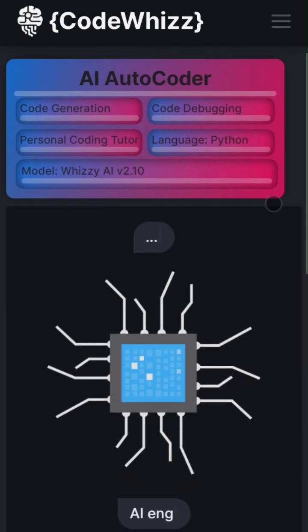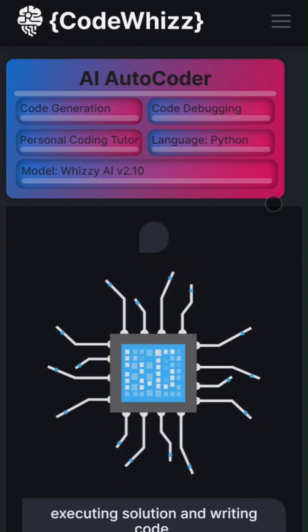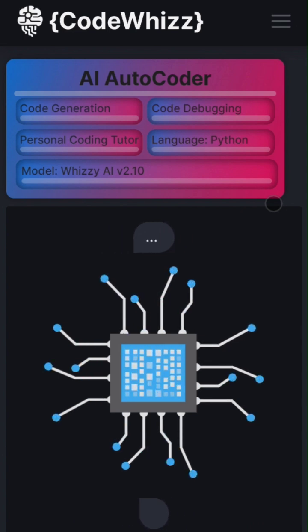CodeWiz uses the powerful Wizzy AI model, currently on version 2.10. CodeWiz is constantly updating the model and adding new features to the app very often.